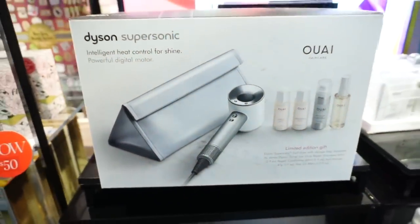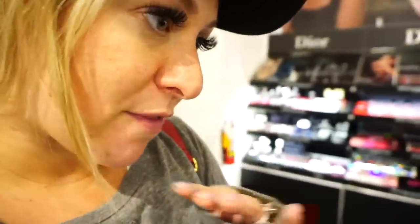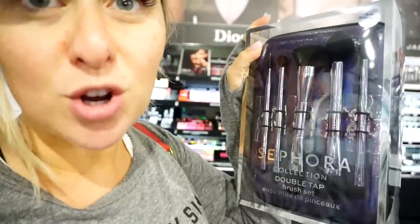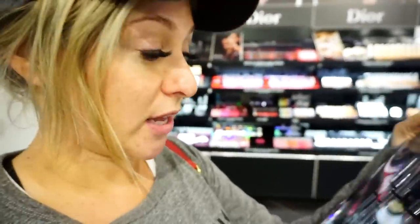For a huge splurge, I love the Dyson hair dryer — it's a $450 value but it's $399 right now at Sephora. It comes with shampoo, conditioner, mousse, and an oil. Sometimes it's hard to pick makeup for people, but makeup brushes are fantastic. The Sephora brand is on super sale around the holidays — $135 value for $48, and they're dual-sided brushes so you really get a lot out of them.